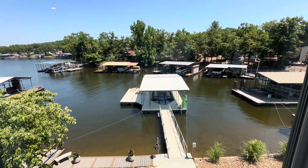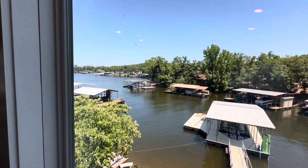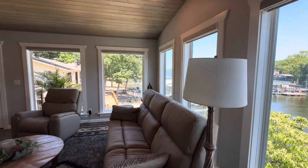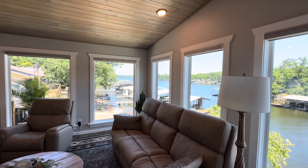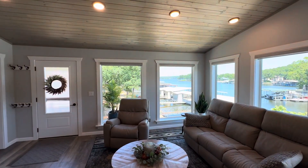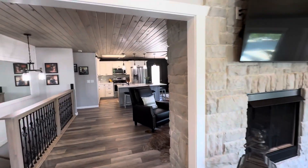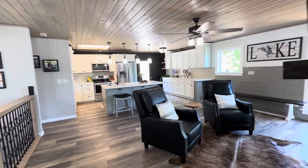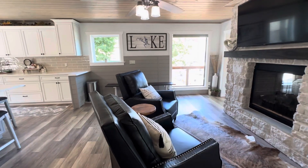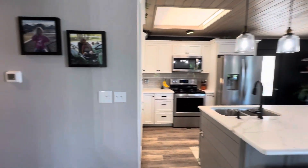Nice big slip, nice big lift. I just love that view — the side door there. I like the two living areas with the two chairs — a lot of what we do.